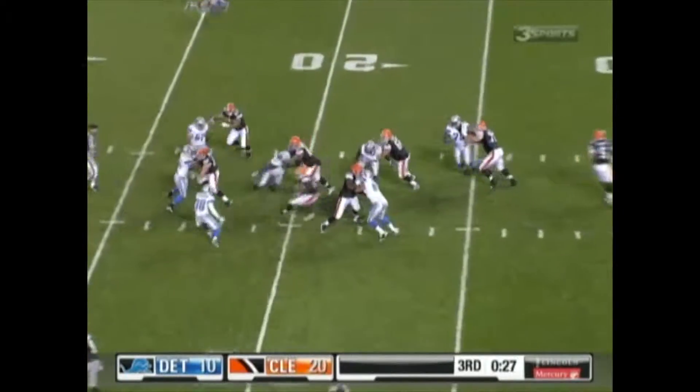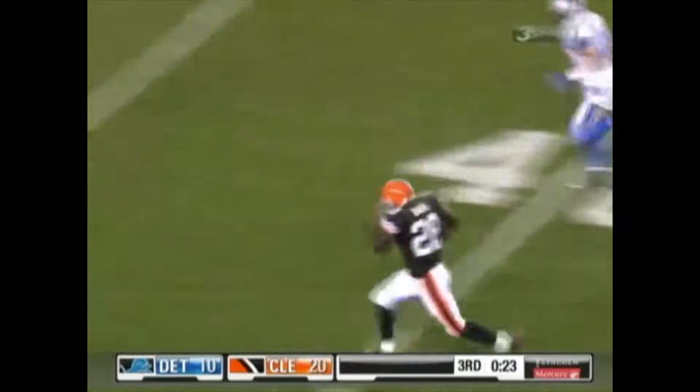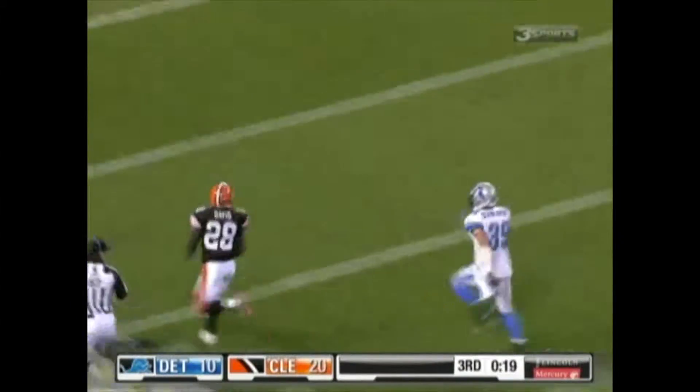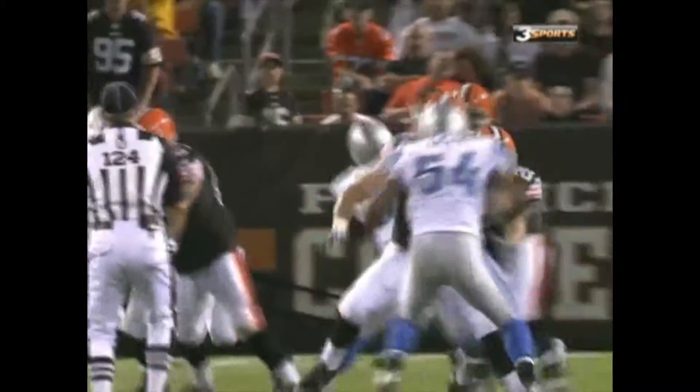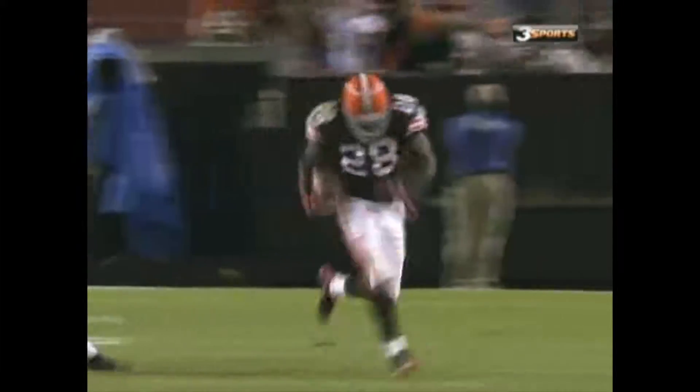Hits the snap, hands it off, and Davis gets into the secondary. Breaks away at the 30, 35, 40, 45, 50 — Davis down the sideline, to the 30, 20, 10, 5 — touchdown Browns! James Davis, 81-yard touchdown run.